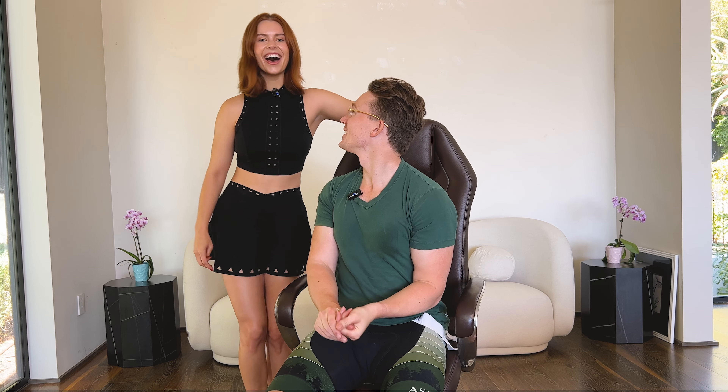This try-on haul is gonna be a little bit different this time because I have a special guest with us today — Tommy — who's gonna be rating my Halloween costumes. Are you excited? Super excited. I was born for this. Alright, let's try on the first fit.